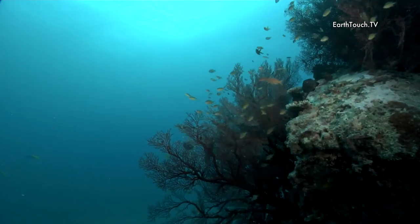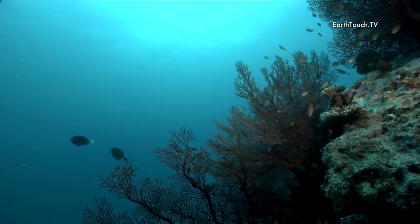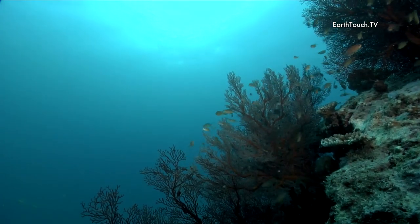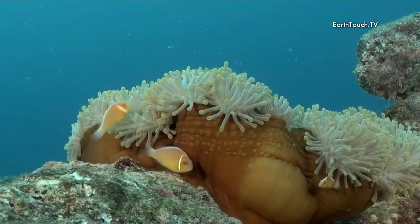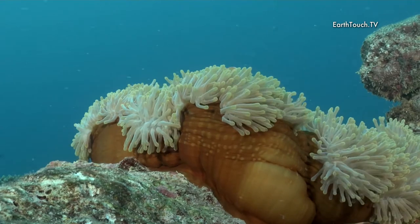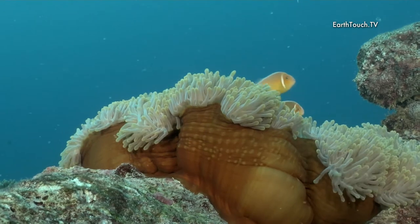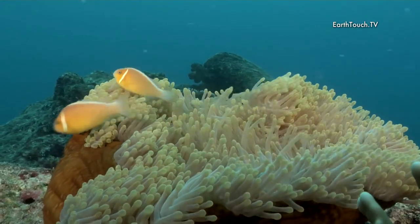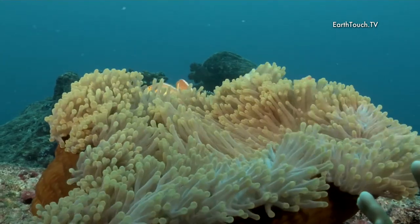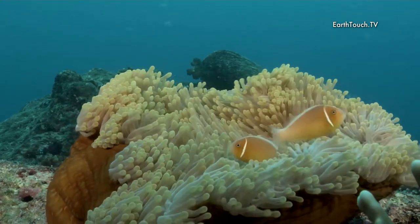As we moved onto the corner where you get a lot of currents, we started finding some nice big gorgonian fans. And what is the reef without its usual anemone? These are the pink anemone fish, very easily recognizable by the single white bar that you can see just below his gold plate.